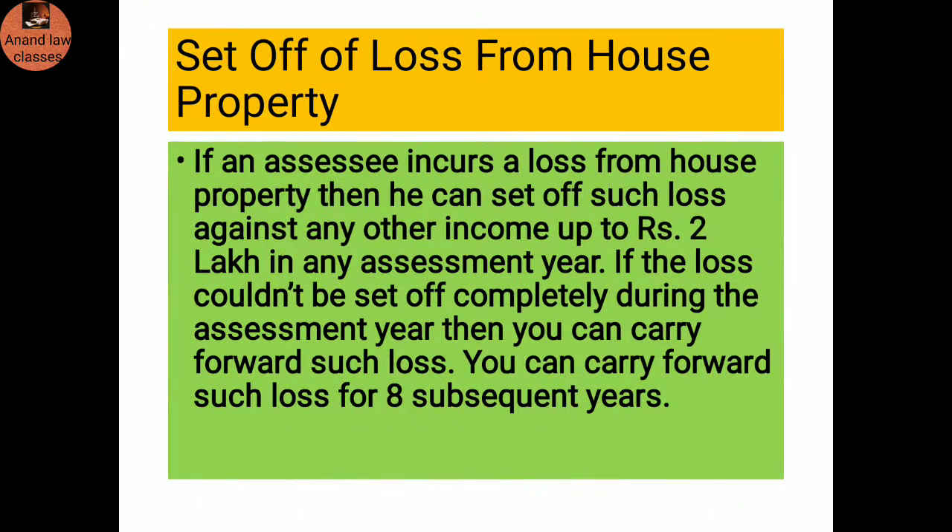Set off of losses from house property: If an assessee incurs a loss from house property, he or she can set off such losses against any other income up to rupees 2 lakhs in any assessment year. If the loss could not be set off completely during the assessment year, you can carry forward such losses for eight subsequent years.